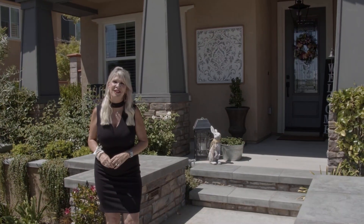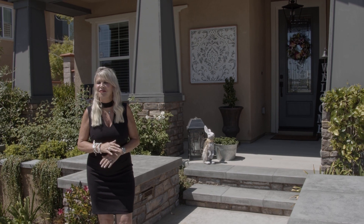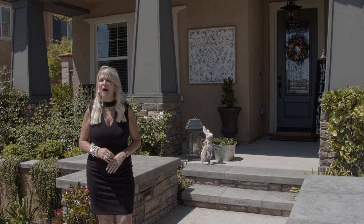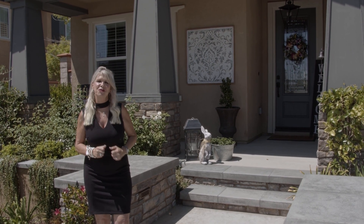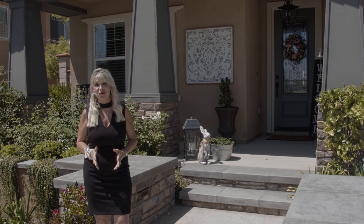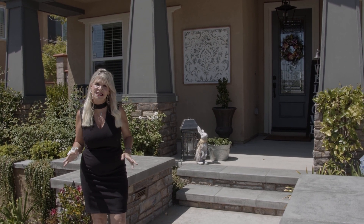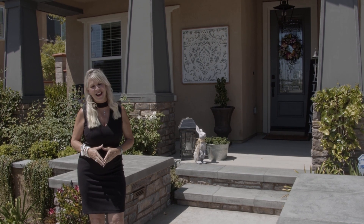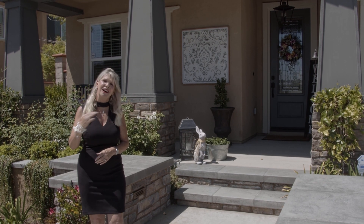Hey everyone, it is Robin McCann with Exit Alliance Realty, and today I am back in one of my hands-down favorite neighborhoods of Rorapaw Ranch. Rorapaw Ranch has incredible amenities. This four-bedroom, three-and-a-half bath is truly going to take your breath away — dripping in upgrades and exactly what every buyer is looking for. I am at 39087 Hidden Creek Lane. Come on inside.